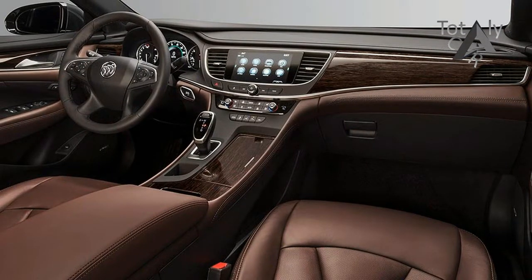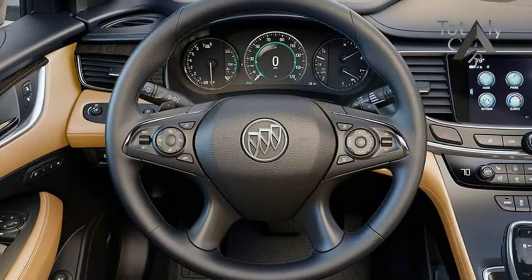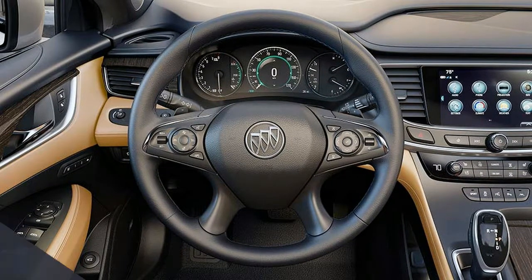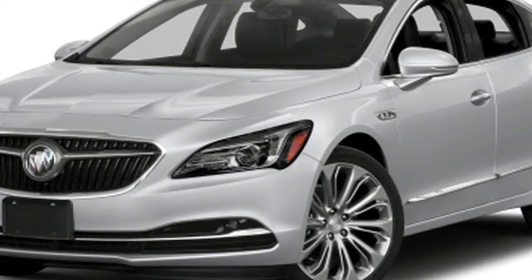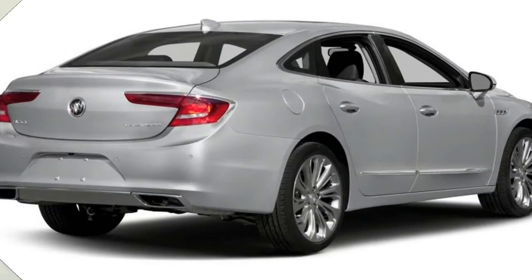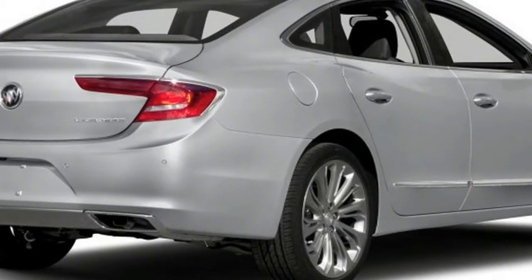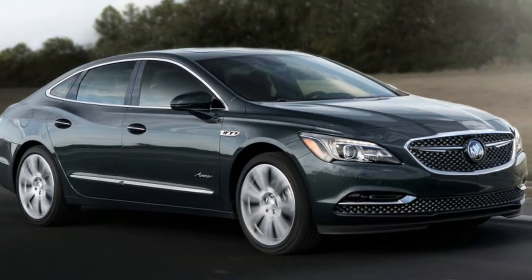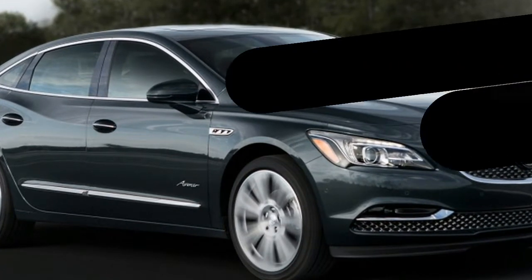The optional 3.6-litre V6 produces 310 horsepower and 268 pound-feet of torque and delivers 21/30 miles per gallon with front-wheel drive and 20/29 with AWD, and is only paired to the nine-speed automatic. In Motor Trend testing, the V6-powered 2017 LaCrosse hit 60 miles per hour in 6.3 seconds with front-wheel drive and 6.2 seconds with AWD. Those LaCrosses used an eight- and not nine-speed automatic.